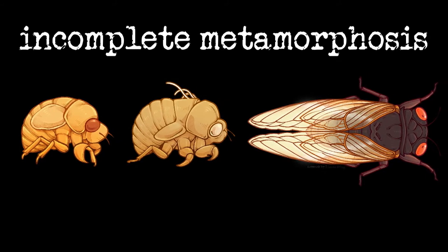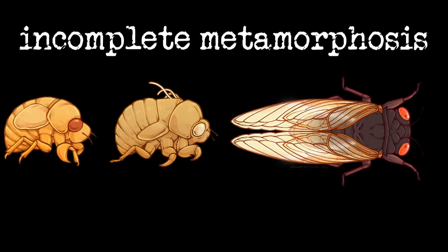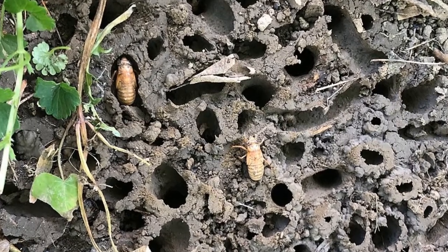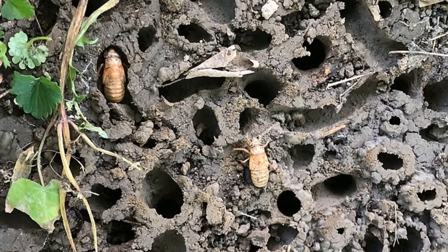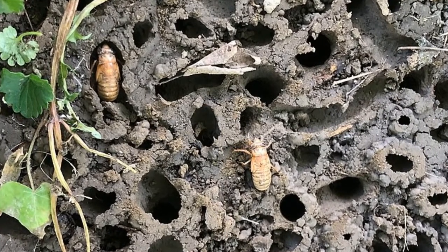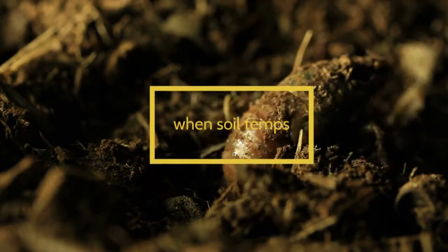Cicadas go through an incomplete metamorphosis, which means six to ten weeks after the eggs were laid, nymphs hatched, fell to the ground, and then burrowed into the soil. They spent the last 17 years living underground, feeding off the sap of tree roots and progressing through five developmental stages called instars.